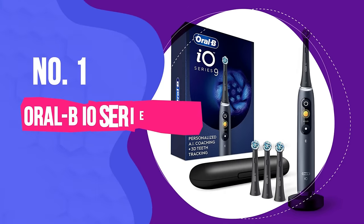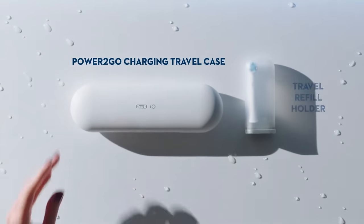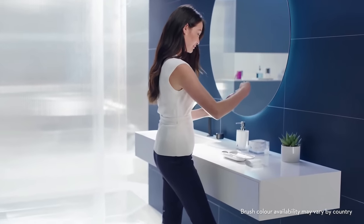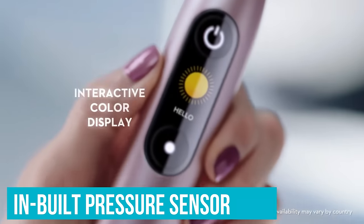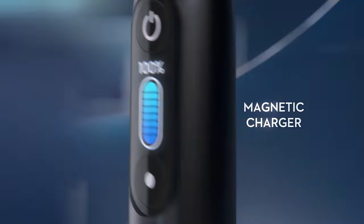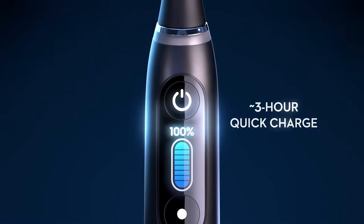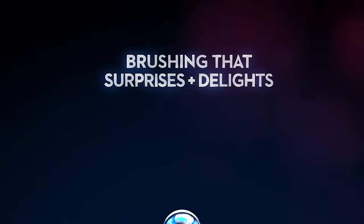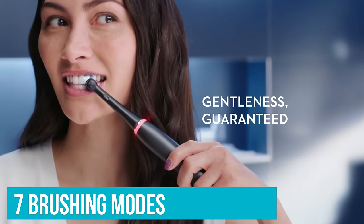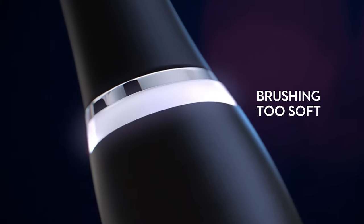Number 1: Oral-B IO Series 9. Marketed as the ultimate clean electric toothbrush, the Oral-B IO Series 9 offers a truly personalized brushing experience. It features an in-built pressure sensor which flashes red when too much pressure is applied, white when brushing is too soft, and green when it's just right — giving brushers the full Goldilocks experience. No less than 7 brushing modes include daily clean, sensitive, gum care, intense plus, super sensitive, tongue clean, and whiten.